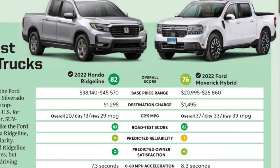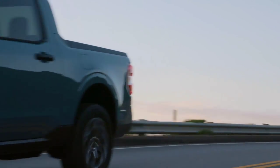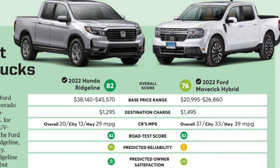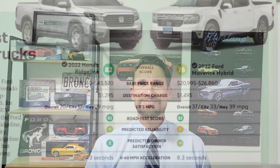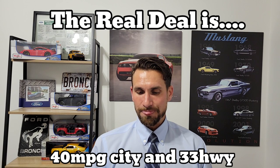The Honda Ridgeline scores significantly more than the Maverick, but here's the thing — it's quite a bit more expensive. Its base price is $38,140 versus the Maverick's $20,995. Fuel economy is also vastly different: the Ridgeline gets 13 mpg city and 29 highway, overall 20 mpg. The Maverick hybrid's overall fuel economy is 37 mpg. Interestingly, Consumer Reports reported 33 mpg city and 39 highway for the Maverick, but that appears reversed — the Maverick actually gets better fuel economy in the city, which is what Marie-Pierre and I experienced.